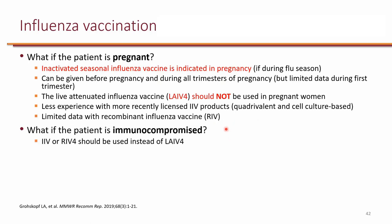For immunocompromised patients — either those on immunosuppressive medications or with immunodeficiency diseases such as HIV — live attenuated influenza vaccine is contraindicated, so you should give any of the inactivated vaccines.